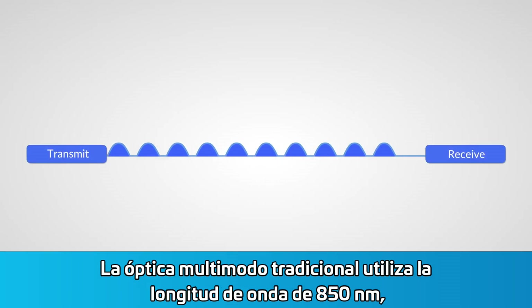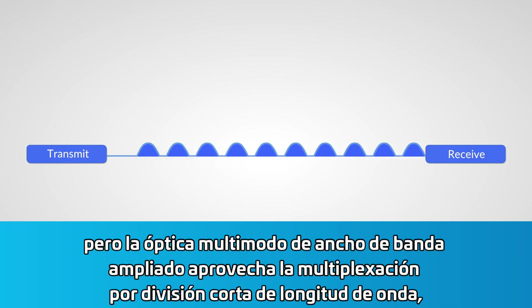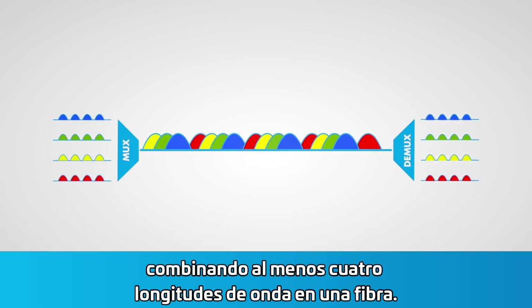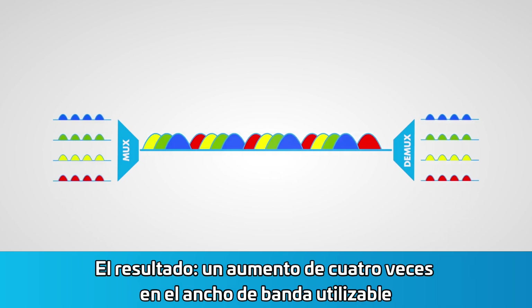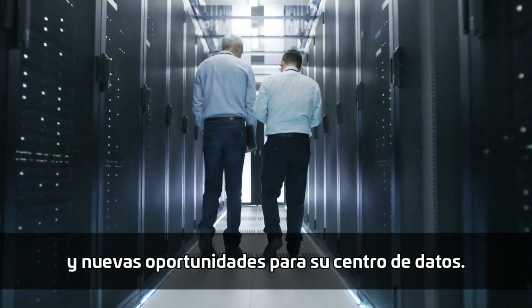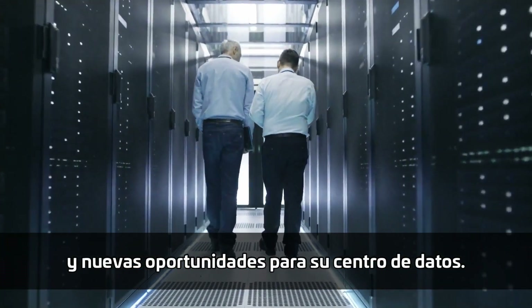Traditional multimode optics use a single 850nm wavelength, but wideband multimode takes advantage of short wavelength division multiplexing, combining at least four wavelengths on one fiber. The result? A four-fold increase in usable bandwidth and new opportunities for your data center.